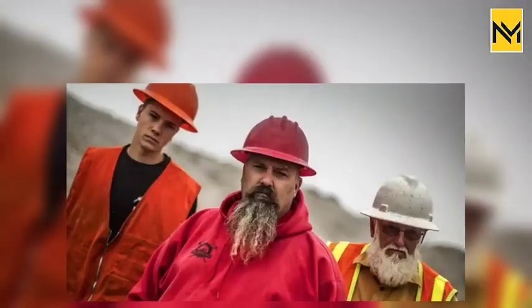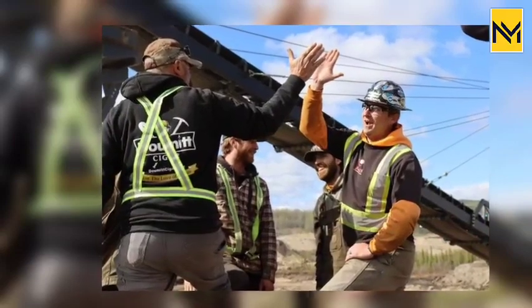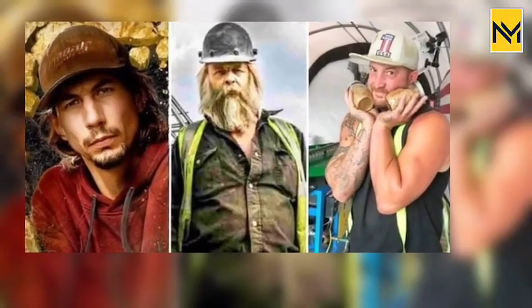Is Tony Beets still on Gold Rush? At the time of writing, Gold Rush is in its 14th season, which premiered on September 29. As of August 2023, Beets was still one of the show's main cast members, appearing in the Season 14 trailer alongside Nis and Schnibble. Beets has been a part of the Gold Rush family since Season 2, where he entered the series by giving fellow gold miner Todd Hoffman advice on his personal secret to mining gold. He would go on to act as a sort of mentor to the younger Schnibble, though his harsh demeanor inevitably created a rivalry between the two men.